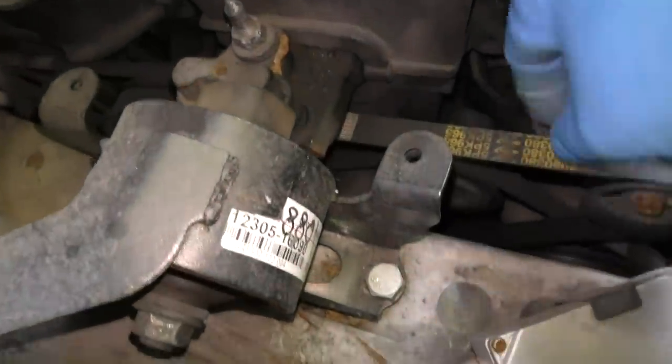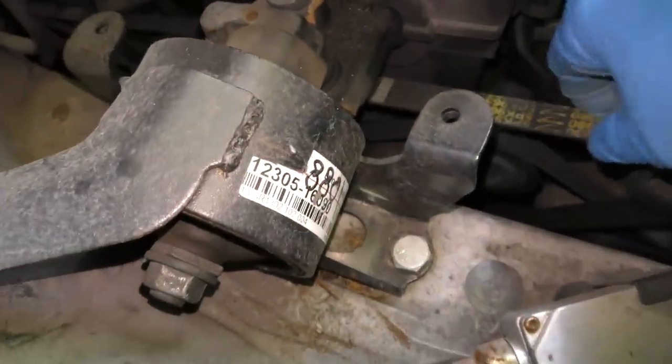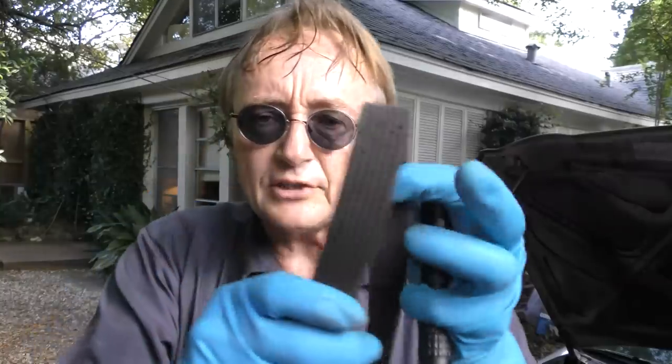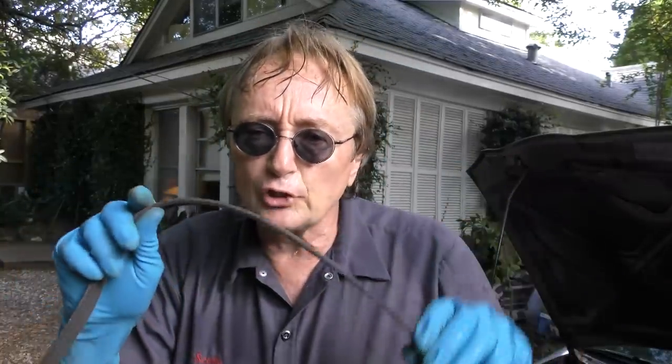The next thing to check is the fan belt. Look at it, make sure it's tight, and make sure it doesn't have a bunch of cracks that mean it needs replacing. If the fan belt is cracked or loose and slipping, the compressor will slip and won't work as well. Plus it'll make it work harder and it can burn itself out that way.